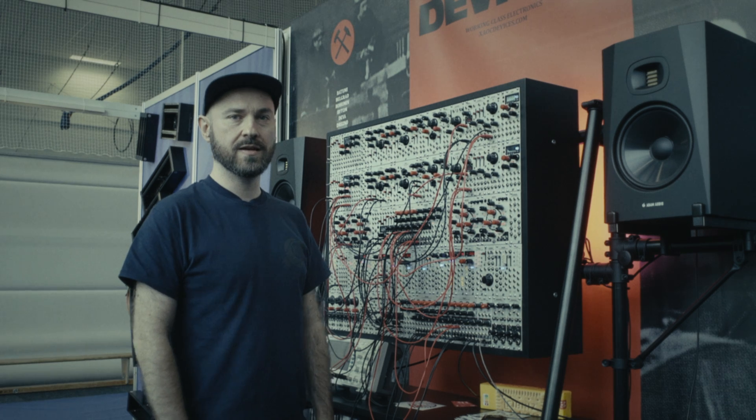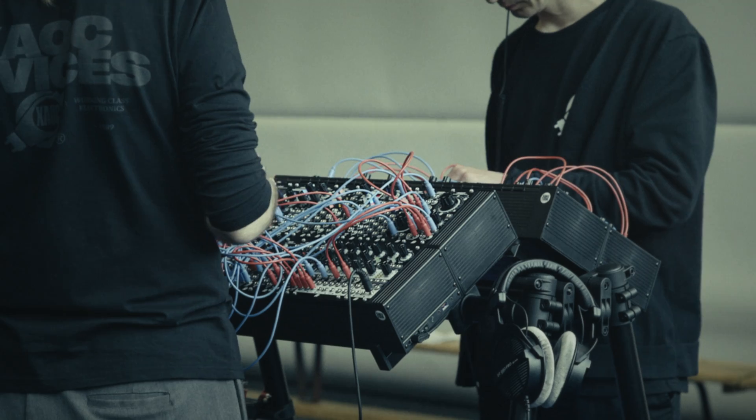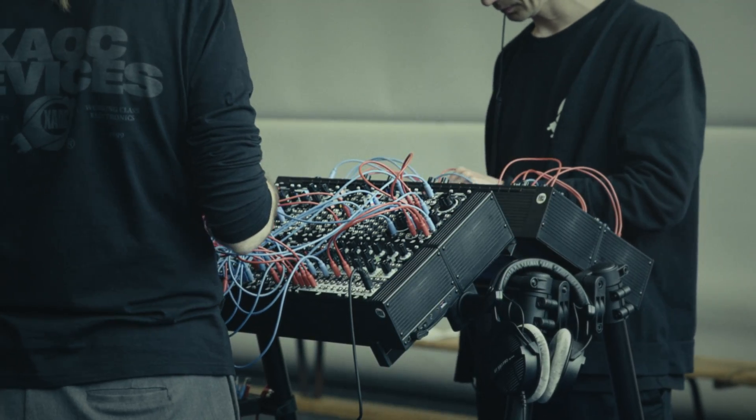Hi, my name is Lukasz, I'm with Haos Devices. We're at Superbooth 23 and I will show you our new modules — there are five of them.